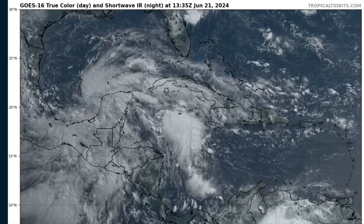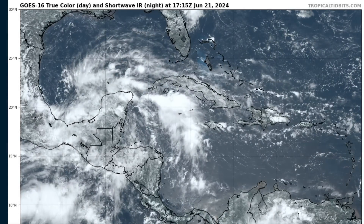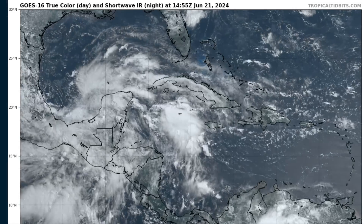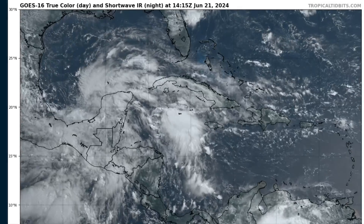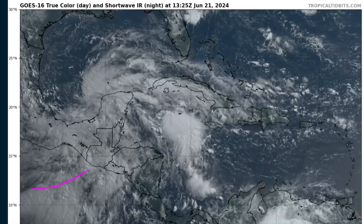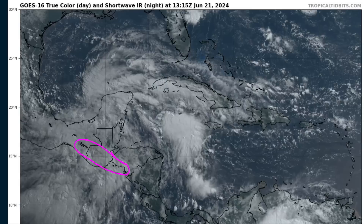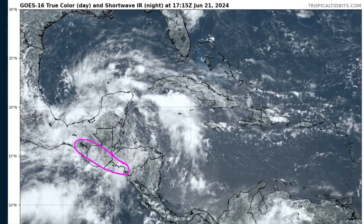Moving on to the Caribbean and Gulf of Mexico — Alberto has gone. However, the Central American Gyre does remain. A portion of cyclonic momentum has lingered, so we still have southwesterly flow into Central America, bringing deep moisture and unfortunately more rain to the already soaked Sierra Madre region of Guatemala, El Salvador, and southern Mexico. Heavy rains will continue over the next couple of days.